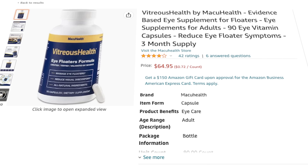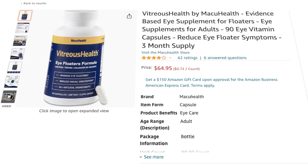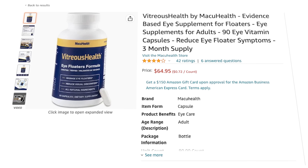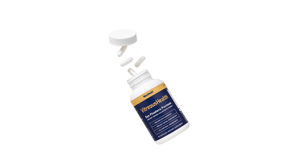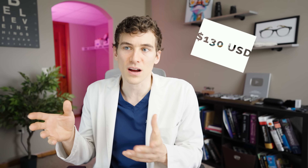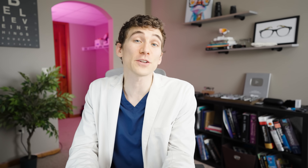This vitamin supplement is available over the counter and sold through a company called Macu Health, which is a pretty well-respected vitamin brand in the eye care world. They have what's called the Vitreous Health Eye Floaters Formula, which is 100% based around the formula used in this study. At the timing of this video, I was able to find it for around $65 US dollars for a 90-day supply. Since the study ran for six months, it's going to cost somewhere around $130 US dollars. I'll put a link below for you so you can look at that.